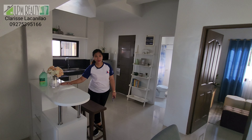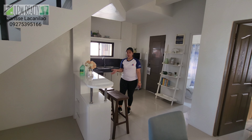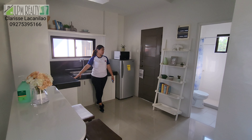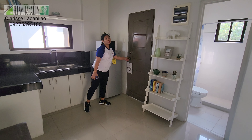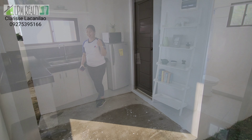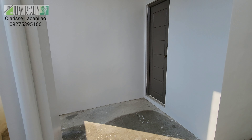We also have a counter bar — you can use it as a coffee bar, wine bar, or a breakfast nook. And here is your kitchen area, where you place your stove and ref. Going out leads you to the laundry area. We have a laundry area or dirty kitchen at the back with real space.